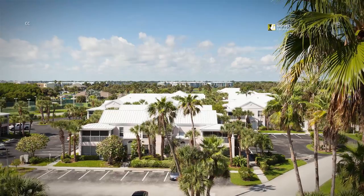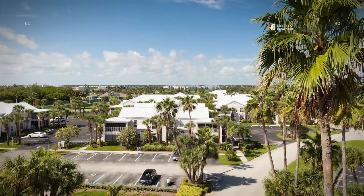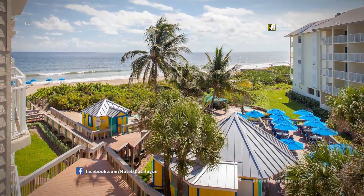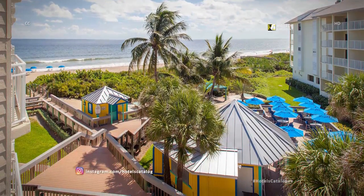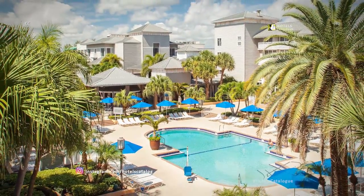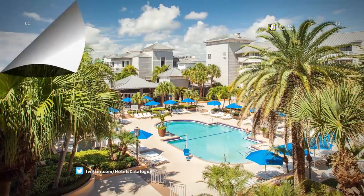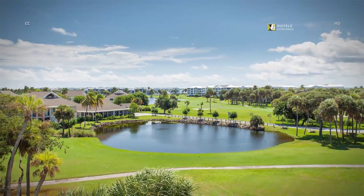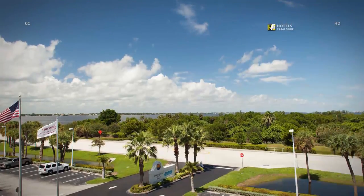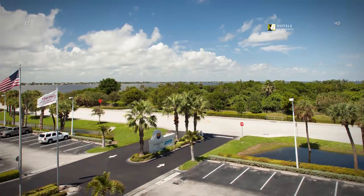Our Sandpiper Tower guest rooms and suites offer views of the resort grounds and are located just steps away from the beach. Wake up to sights of our sparkling pool when staying in our main hotel. Some of our main hotel guest rooms feature views of the Ocean Club Golf Course. Relax on your balcony after a thrilling day at the beach and enjoy the picturesque views found throughout our resort.